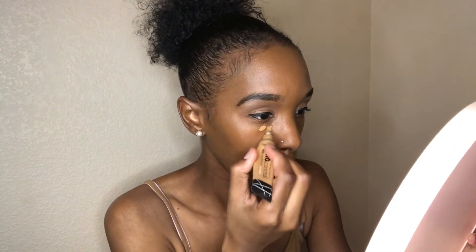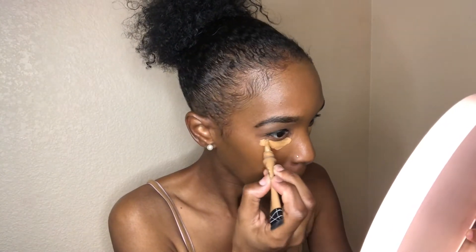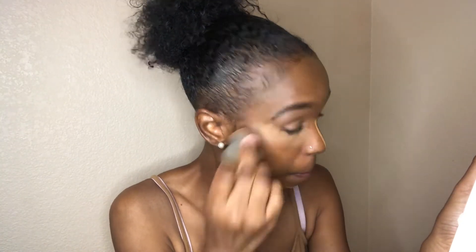For concealer, I'm going to use the LA Girl Pro Concealer in the shade Fawn. I like to make sure this is completely blended in. It's always hard for me to find something that works because I always get creasing — like you can tell I still get creasing even after applying. It's hard to find something that actually works.